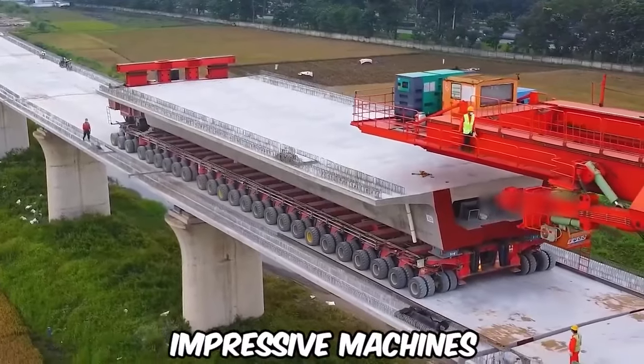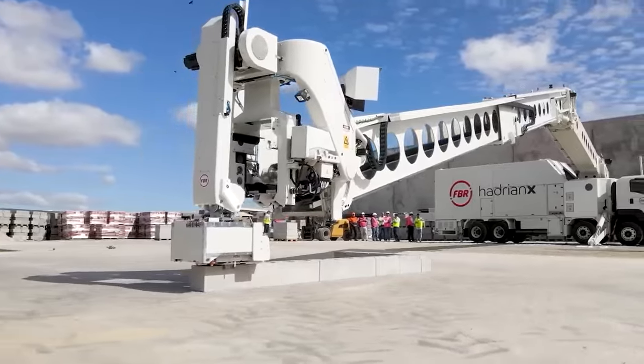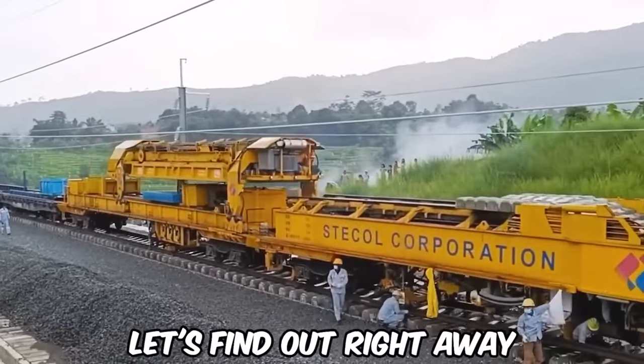Today we will explore some of the most impressive machines ever created by humans. These are gigantic machines that will leave you utterly amazed. So how impressive are they? Let's find out right away.